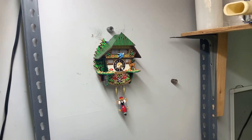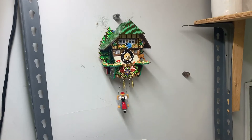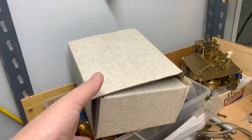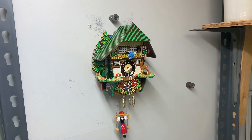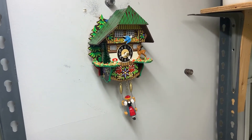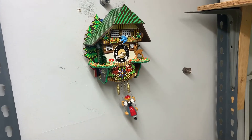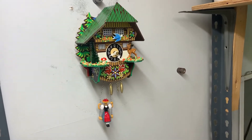Hi everyone, welcome back to the clock shop. This is Jim with JR Clocker on eBay. Coming up on eBay we have this new old stock cuckoo clock — except it doesn't cuckoo, it's an animated clock.